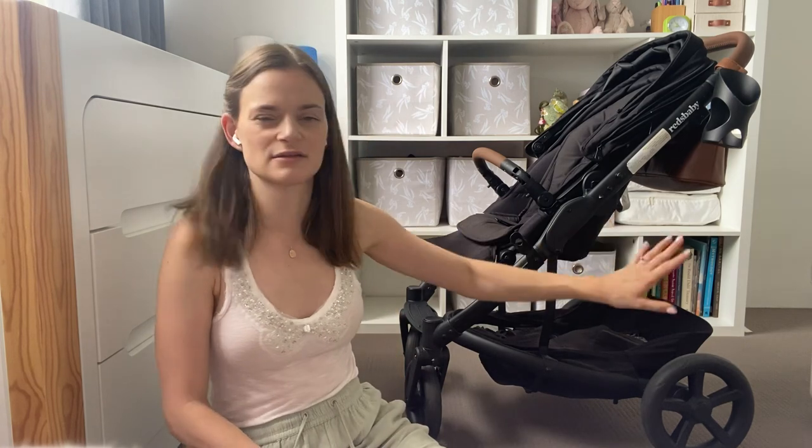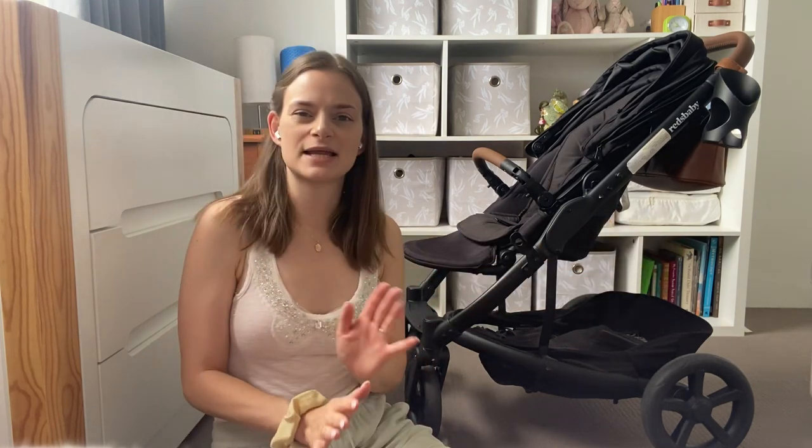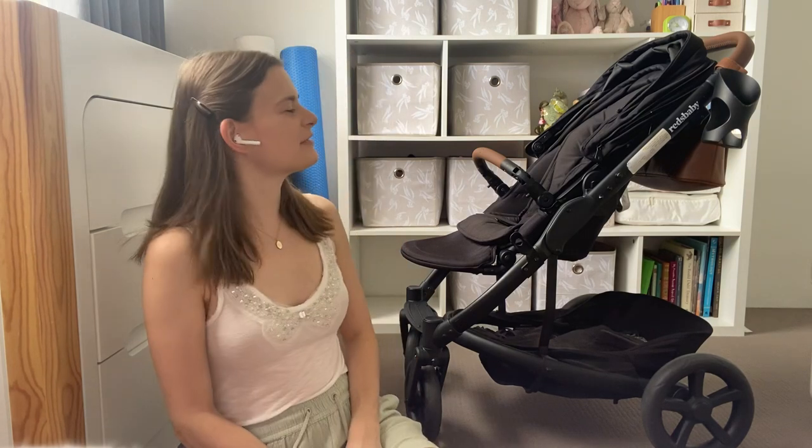Folding the frame down just took practice and I don't think there's anything wrong with that mechanism. But a couple of things took a while to adjust to — just know that if it seems clunky at first, you do get used to it.